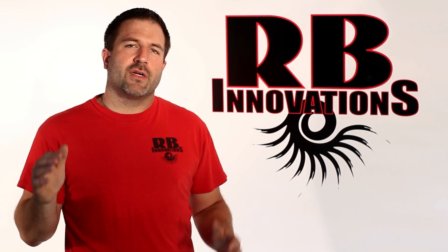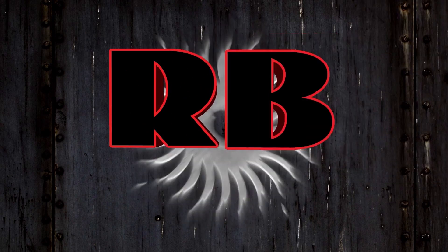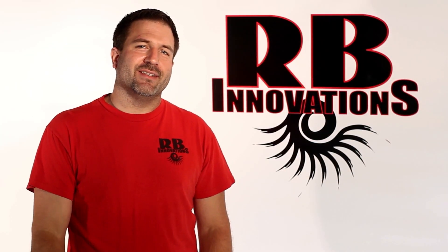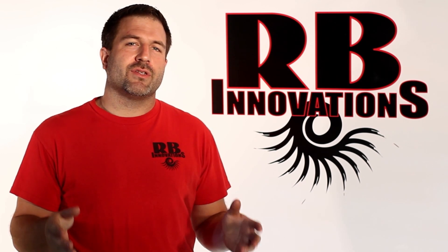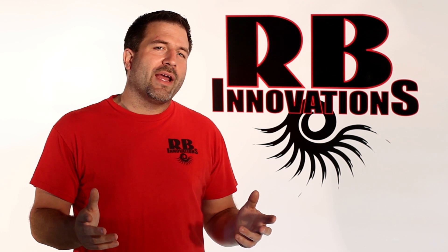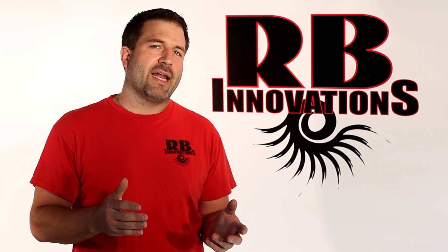Today we're going to show you another benefit of using our 1/5th scale supercharger system. Hey, it's Bob with RB Innovation. As we've showed you in previous videos, the supercharger is going to increase the horsepower of your two-stroke engine. One of the ways we increase horsepower is by reducing the intake temperature dramatically.